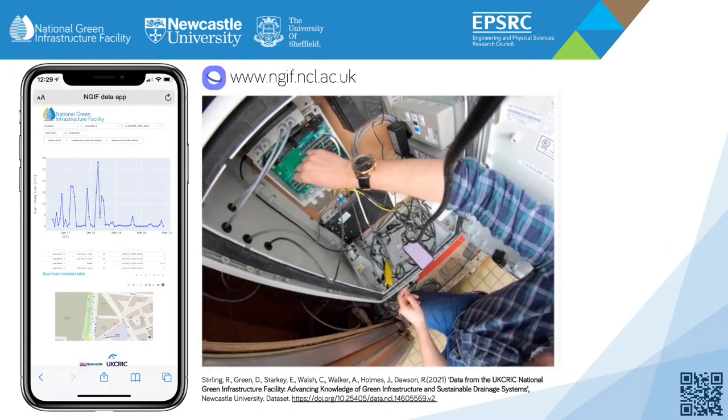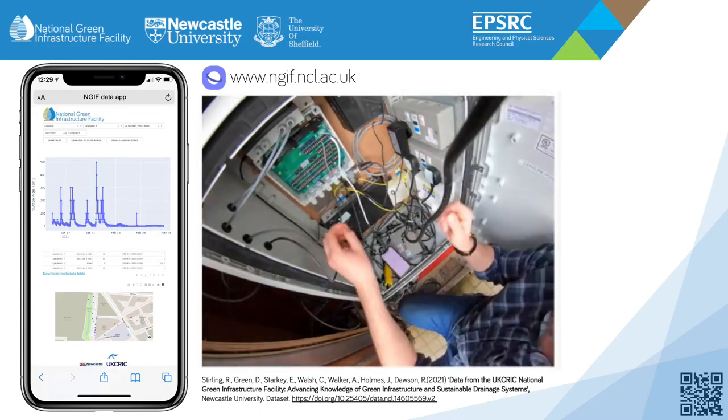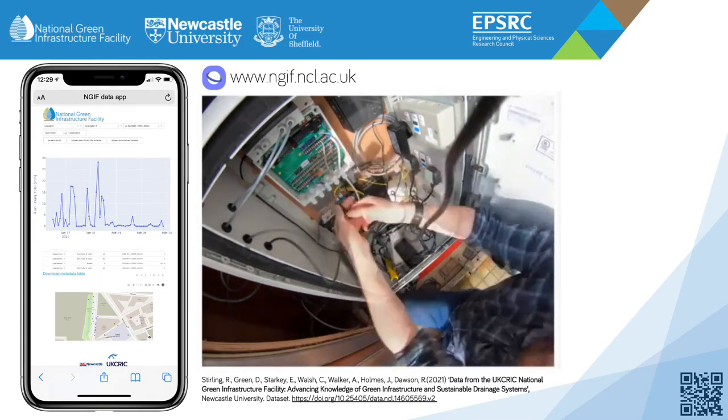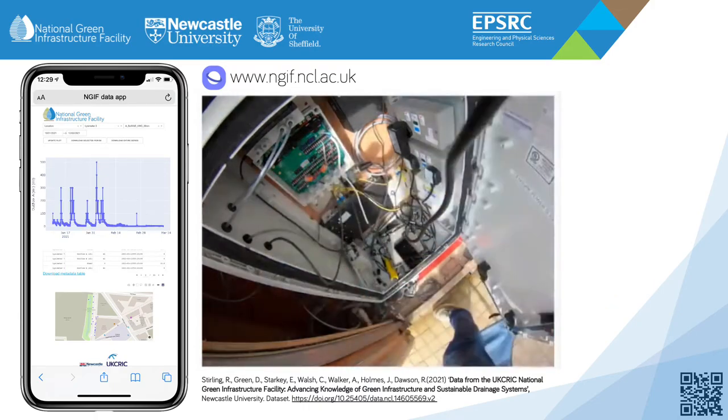The lysimeter data logger automatically uploads all project data in real time to the publicly available NGIF data app, which can be visualized by visiting ngif.ncl.ac.uk. Data is also archived under the following data license.